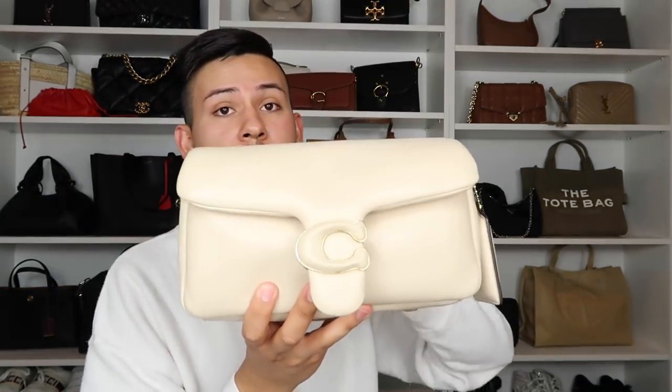Now let's move to the larger Tabby 26 — the classic $498 style. Opening it up, it has the same two compartments as the smaller one, but with a key difference: the smaller bag has a back pocket but no zipper, while the larger one has a zipper but no back pocket.